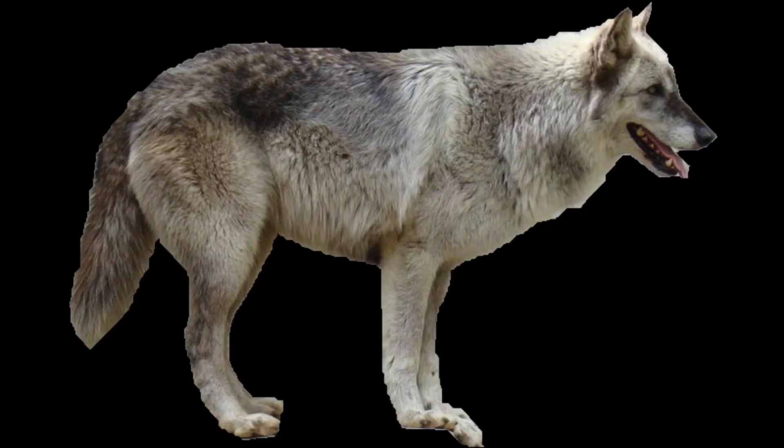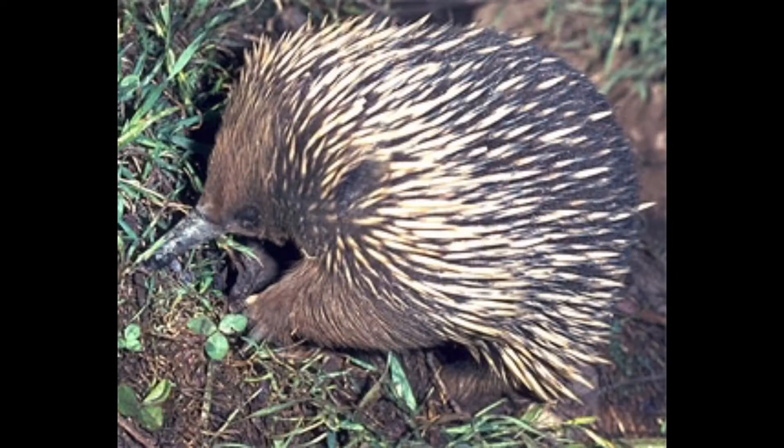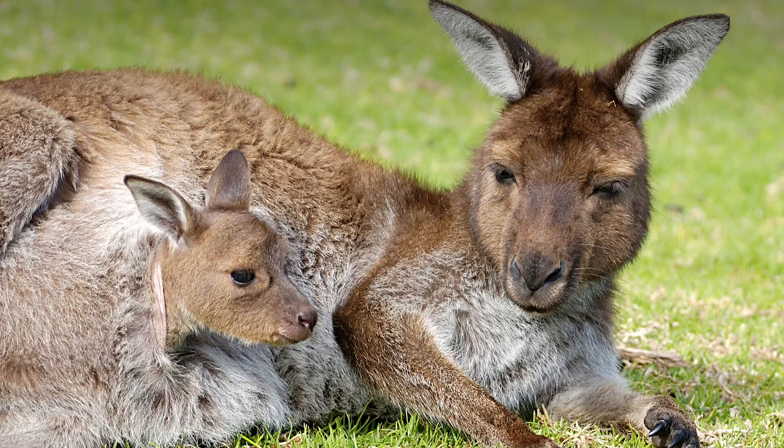Monotremes, which will have a photo coming up in around five seconds — monotremes are platypus and echidnas — they lay eggs. Marsupials carry the developing embryo in a pouch on the side of the body.